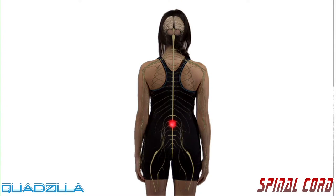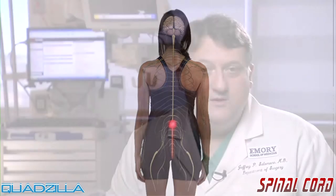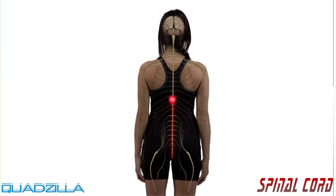When a spinal cord injury occurs, sensation and movement may be interrupted, resulting in a temporary or permanent loss of function and paralysis. In general, the higher on the spinal cord the injury occurs, the greater loss of function the person may experience.